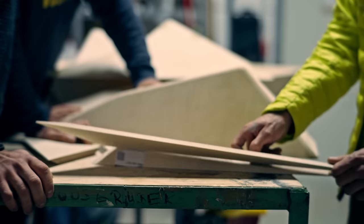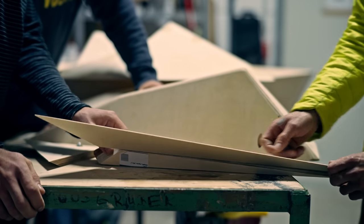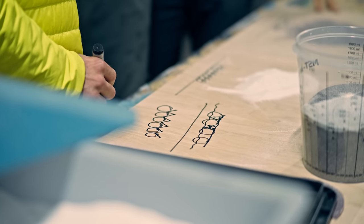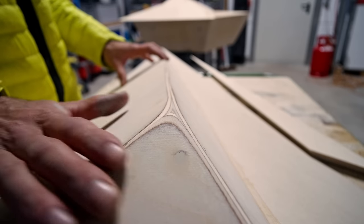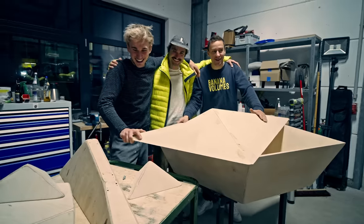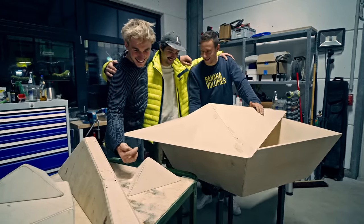In today's episode we're going to nerd out quite a bit. Johannes is going to talk about how they get their friction that Nikian really loves — all the science behind it, which I didn't know any of these steps beforehand. We're also going to cover how they get their edges so comfortable, and we're going to hang with Leon and Julius, who you guys are going to meet for the first time.